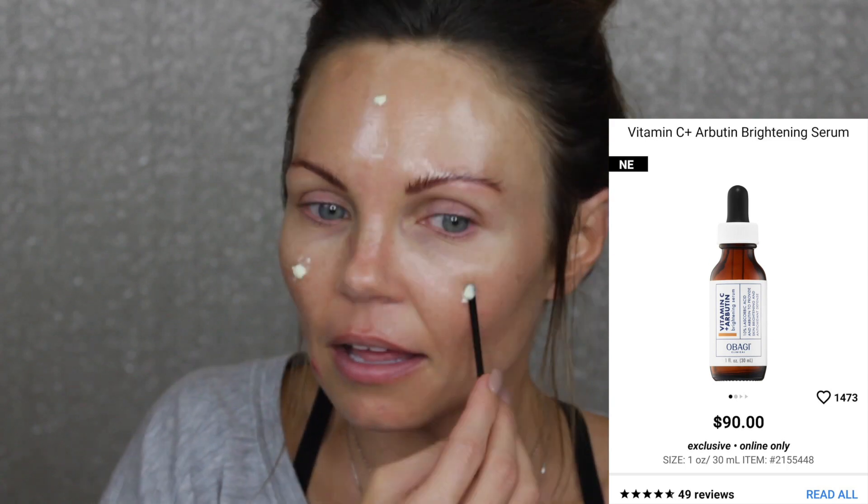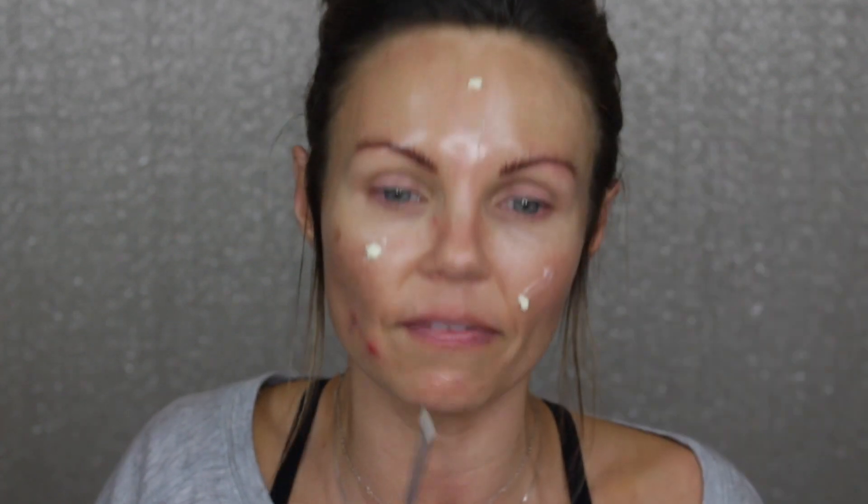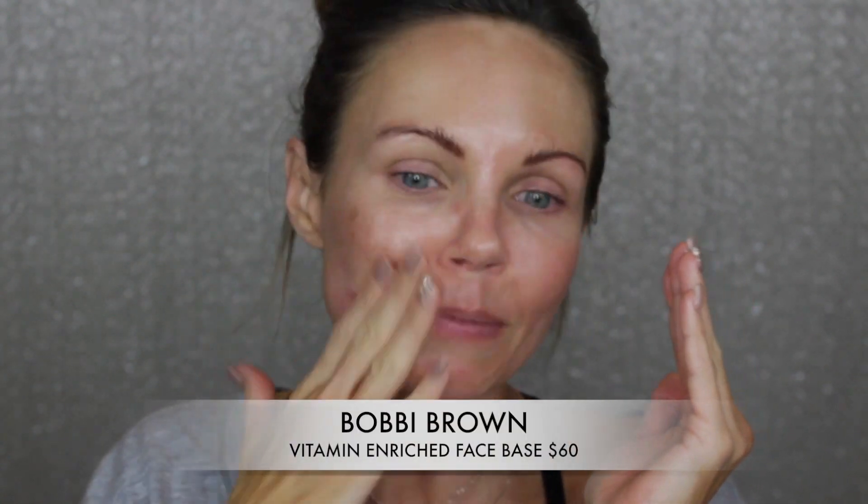I love it because it's bringing all of that stuff to the surface. These two were kind of sitting underneath my skin and now it's bringing it all to the surface, so I'm not mad at it. I'm glad it's coming to the surface. So I'm going to go ahead and put on my Bobbi Brown Vitamin Enriched Face Base.